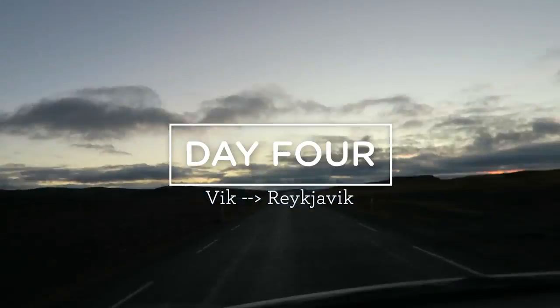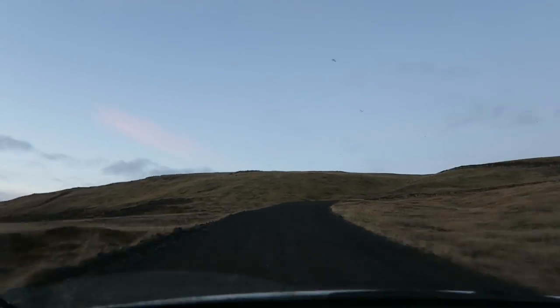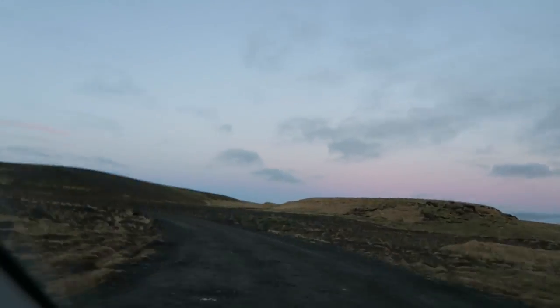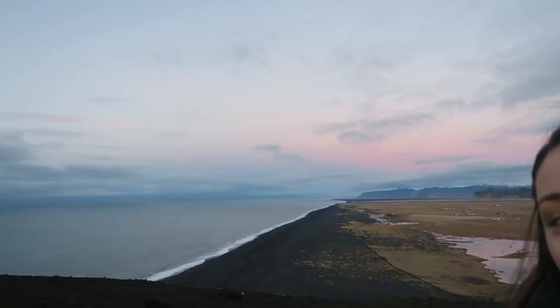Day four. We decided to catch the sunrise on top of the cliff area we visited yesterday. We drove from our Airbnb up to the cliff area to watch the sunrise and it was so worth it. I have my matcha and she has her coffee. It is so beautiful up here. After this, we're going to go down to the Black Sand Beach and then head back into Reykjavik.